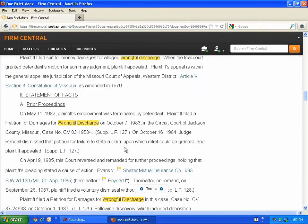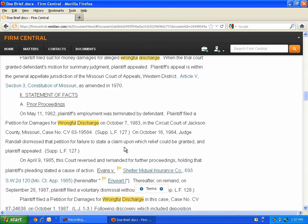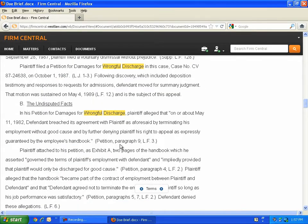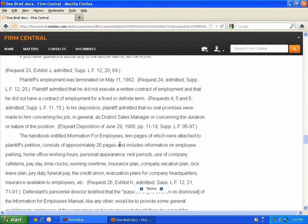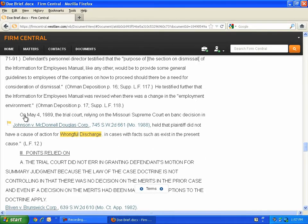The electronic document processing in Firm Central also goes through all your documents looking for citations. Any time it finds a citation in your document, Firm Central will insert a link to that case or statute on Westlaw Next, as well as a KeyCite flag showing whether or not that case or statute is still good law. Taking again the example of the brief you wrote two years ago, when you view that brief in Firm Central, you can see instantly whether or not any of your cases have been overruled.